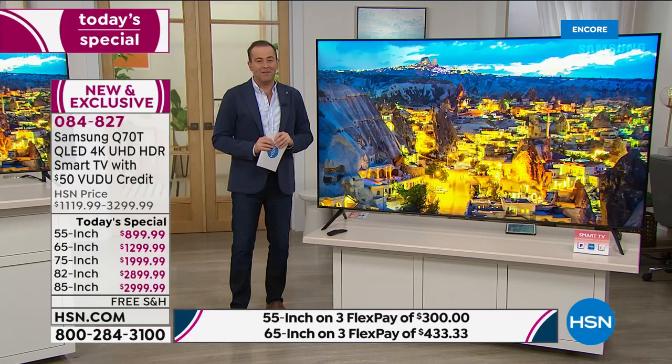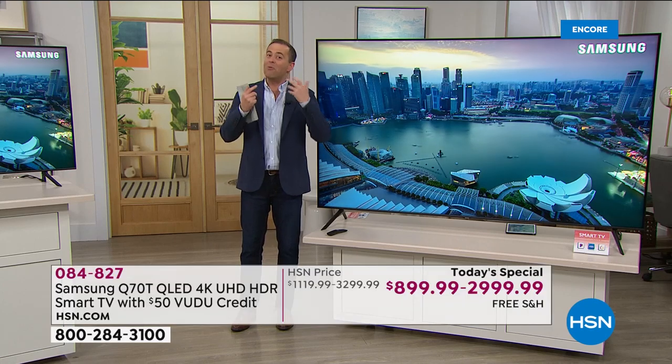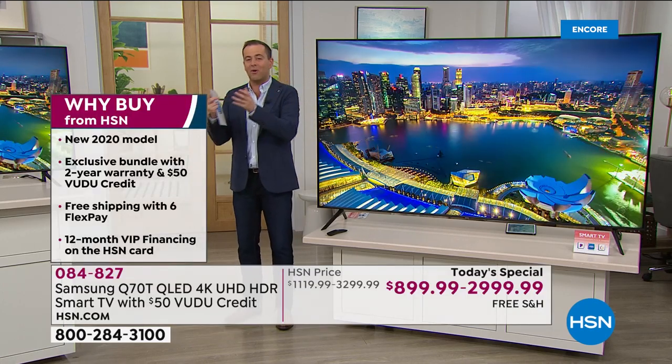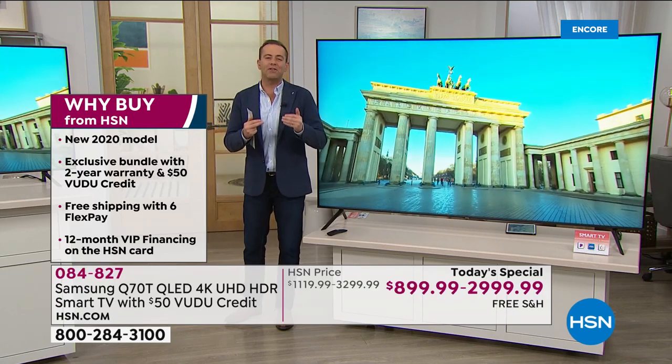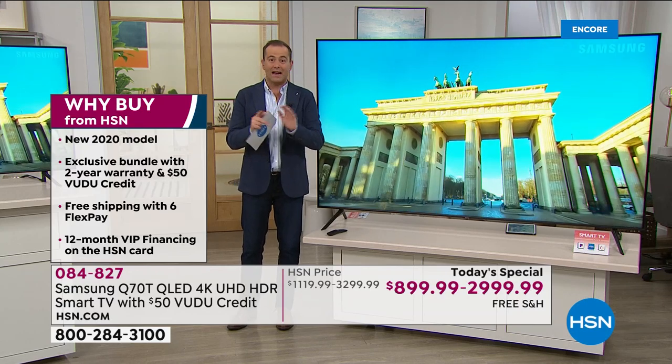Tonight's going to be exciting. If you're spending more and more time at home enjoying entertainment at home, maybe versus going out to the movie theaters, this is truly going to bring that movie theater experience into your house.